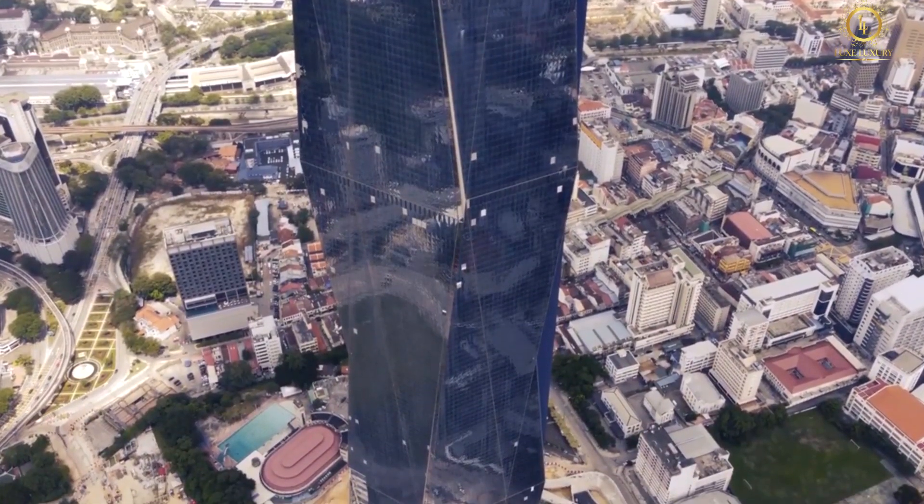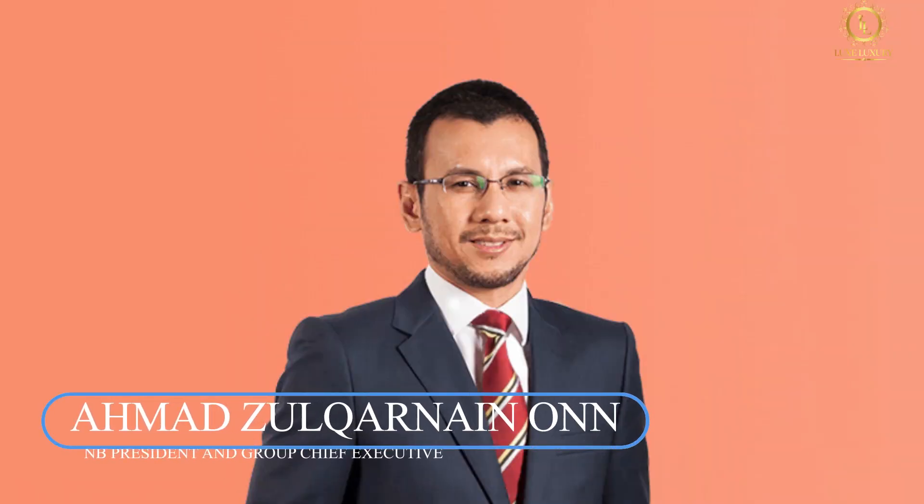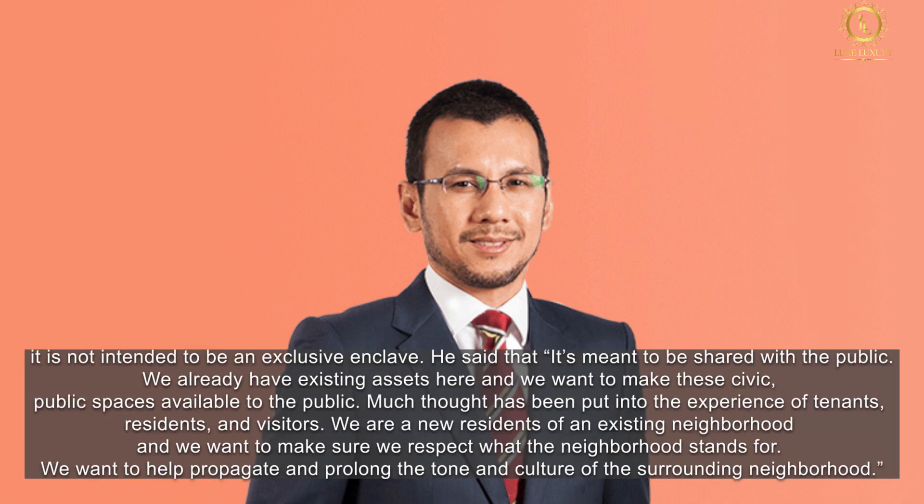Although Merdeka 118 will be the city's next hallmark attraction, PNB President and Group Chief Executive Ahmad Zulqarnain Onn says it is not intended to be an exclusive enclave. He said it's meant to be shared with the public, with existing assets and civic public spaces made available to all. Much thought has been put into the experience of tenants, residents, and visitors. As new residents of an existing neighborhood, they want to respect what the neighborhood stands for and help propagate and prolong the tone and culture of the surrounding community.